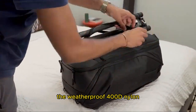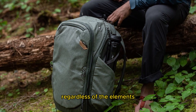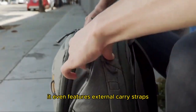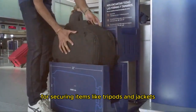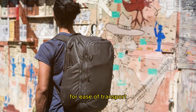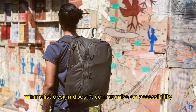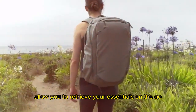The weatherproof 400D nylon canvas shell guarantees your belongings remain safe and dry regardless of the elements. With comfortable shoulder and hip straps, you can comfortably wear this backpack for extended periods. It also features external carry straps for securing items like tripods and jackets, and fits seamlessly onto roller luggage for ease of transport. The sleek, minimalist design doesn't compromise on accessibility — full pockets and quick-access compartments allow you to retrieve your essentials on the go.